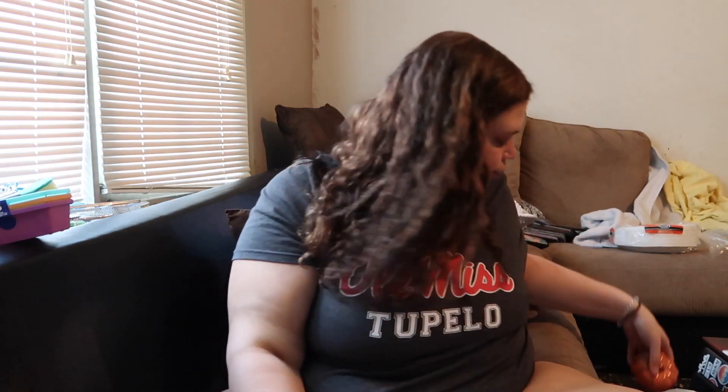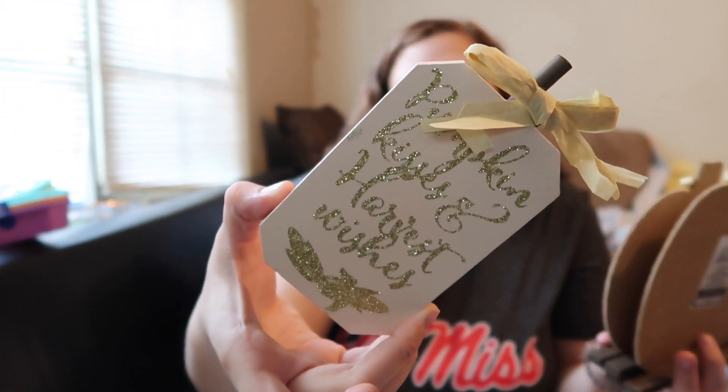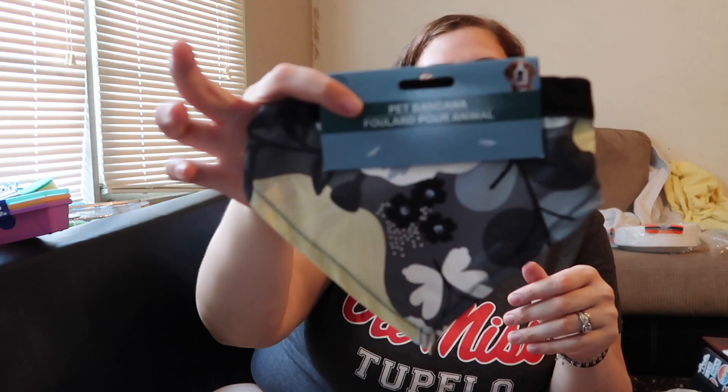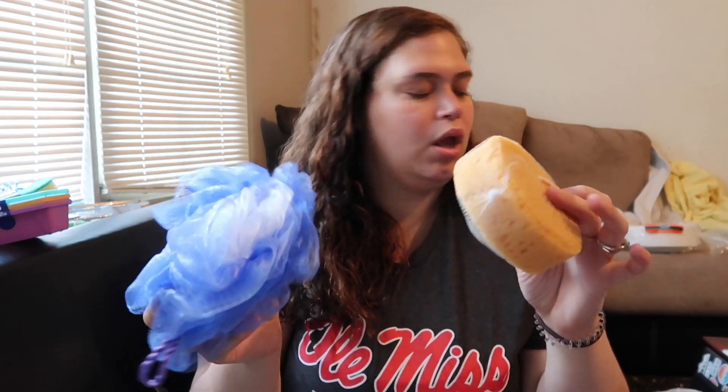A couple more fall decor pieces: I got a little plaque that says 'Pumpkin Kisses and Harvest Wishes' with glitter on it, and then 'Hello Fall' and 'Grateful' with two little pumpkins — they were too cute not to grab for a dollar. Oh, and I forgot — we got Macy a little bandana from Dollar Tree, and Chandler is going to try out that sponge. I got a new loofah too because I needed to throw my old one away.